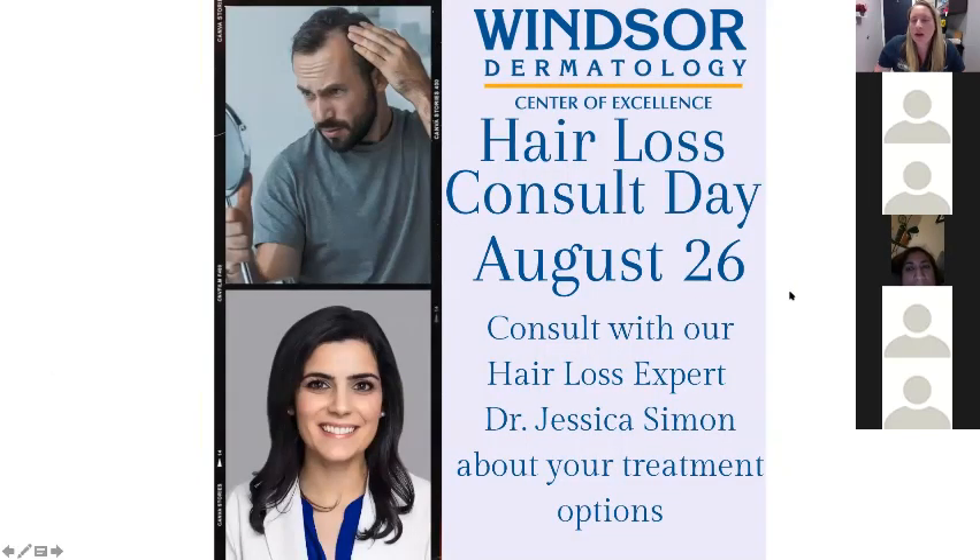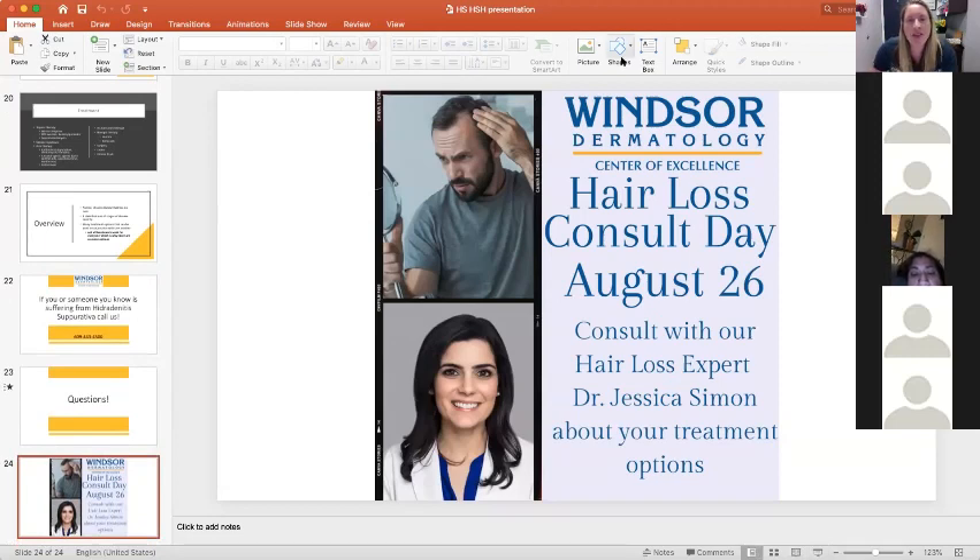Dr. Simone is doing a hair loss consult day on August 26th, where she'll discuss hair loss types and treatment options — spots are filling up quickly so call soon. If you are suffering from hidradenitis and need help, give us a call. Thank you so much for listening. This will be posted on our YouTube channel. I hope you all have a great night.